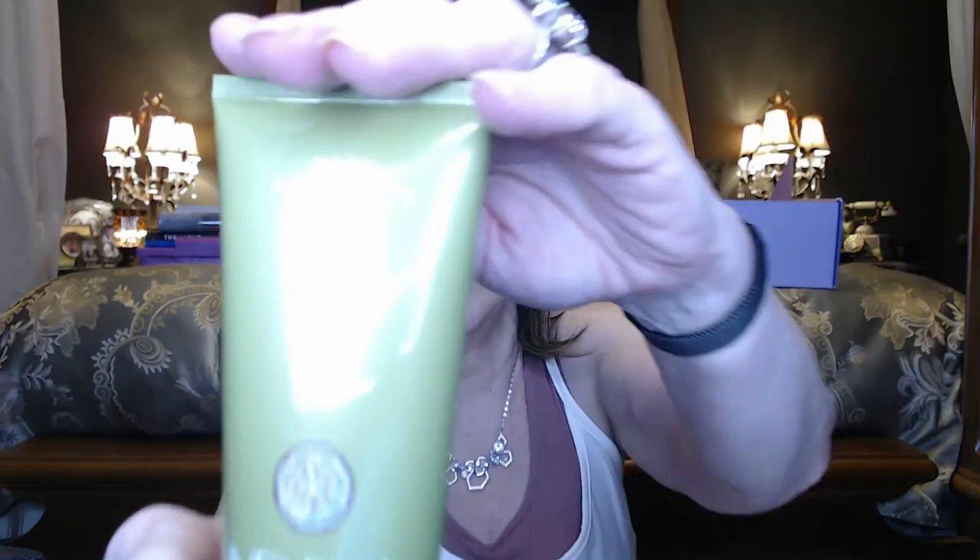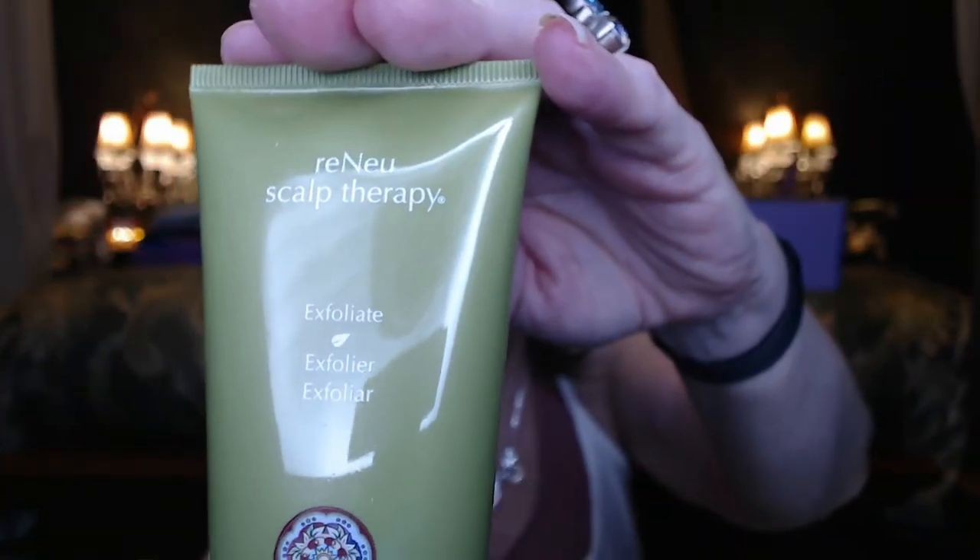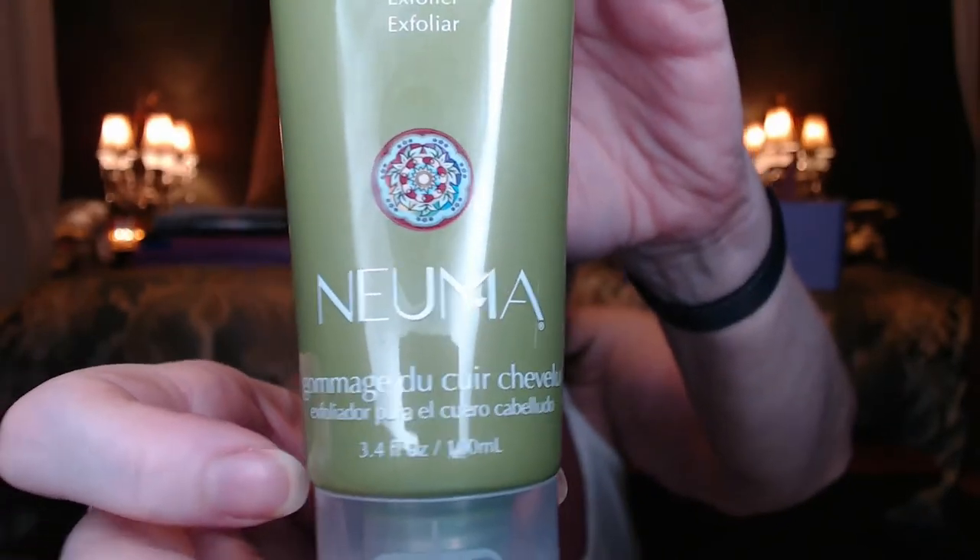I wanted to get some other things, so I got some add-ons. I think this is a hair care product that Alicia from Alicia Martin uses and says she loves. I saw it in the add-ons and had to give it a try. This is Scalp Therapy Exfoliate. Everything I picked for the add-ons came to $155 and I spent $60 total for the add-ons. I think this one had a value of $28.